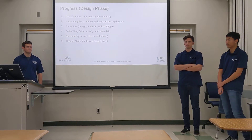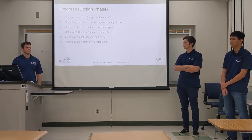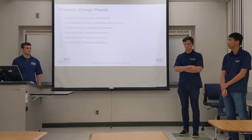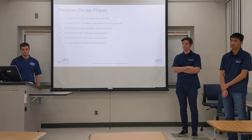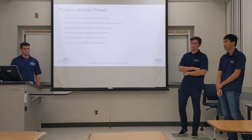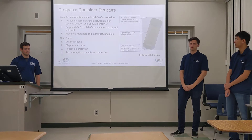Moving on to our progress: our first four main points are from the mechanical subsystem and include the container structure, the separation of container and payload, the parachute, and the delta wing glider. The last two main progress items are from the electrical and software subsystems. I'll now pass it off to Joseph to discuss the container structure.